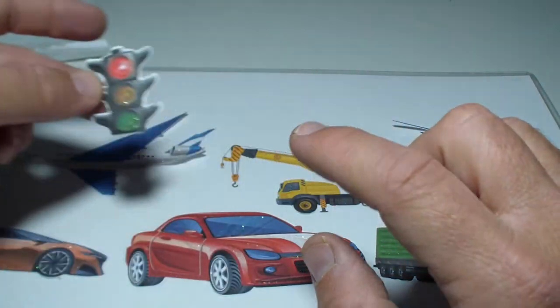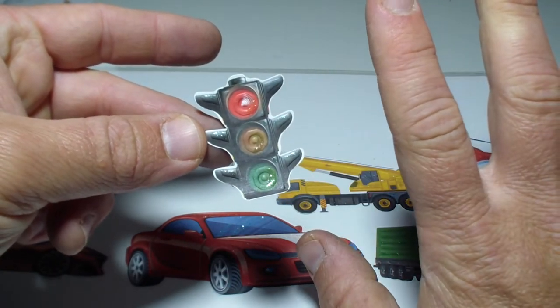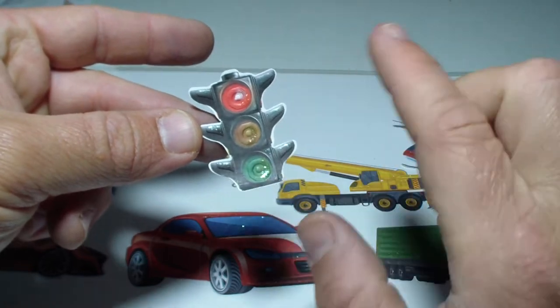Right kids? So red — you stop. Yellow — you stay. And green — you go.